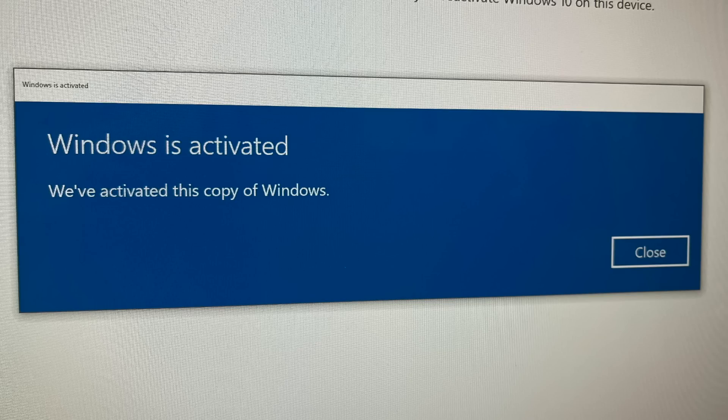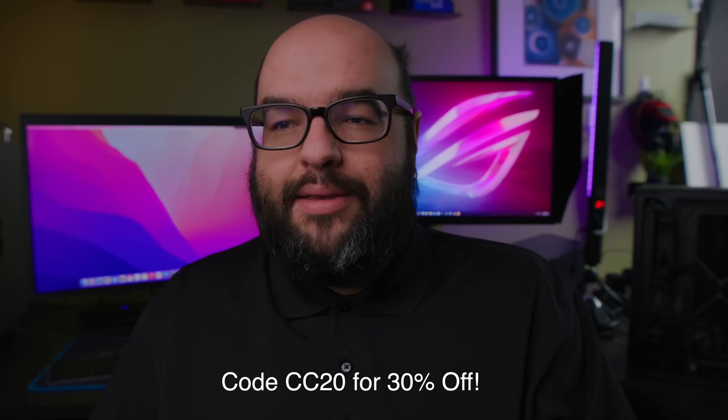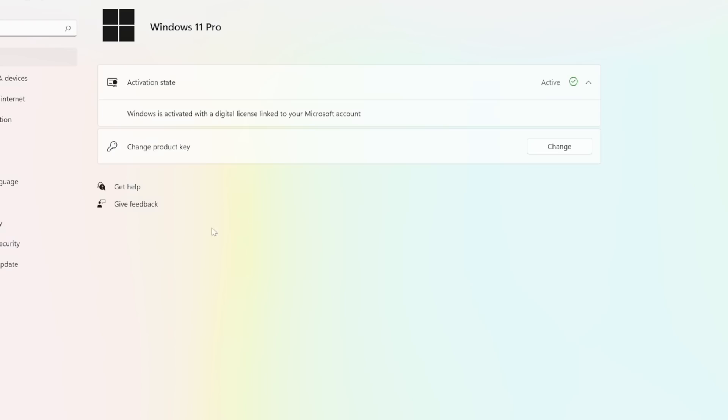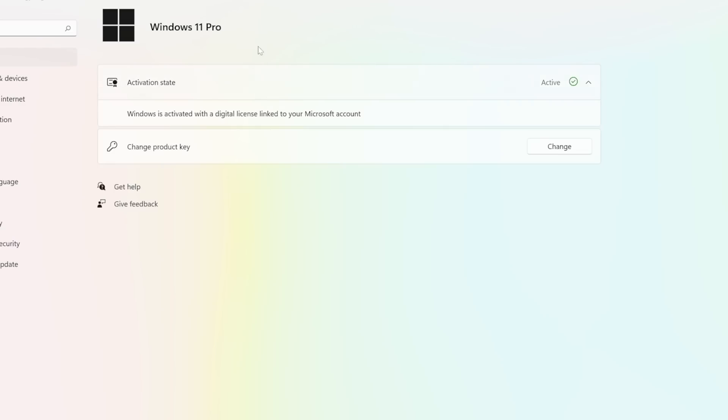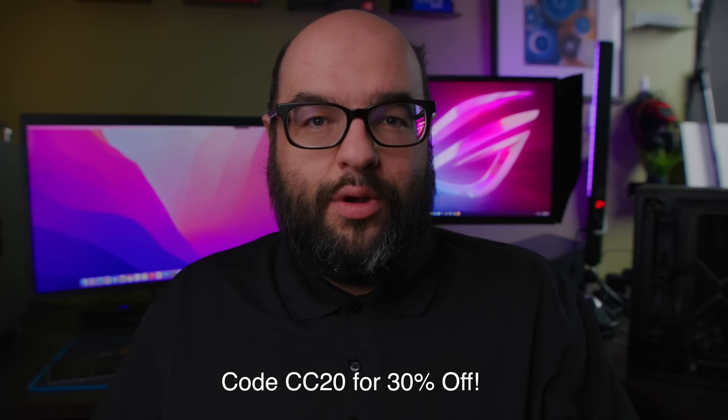Afterwards they're going to give you the CD key, and then you go into your Windows settings, go into activation, put in your CD key, and voilà — your Windows is going to be activated. And remember, if you do upgrade to Windows 11, you're also going to be able to transfer that CD key without any problem — it does it pretty much automatically as soon as you install Windows 11.